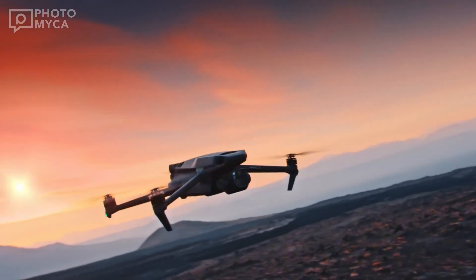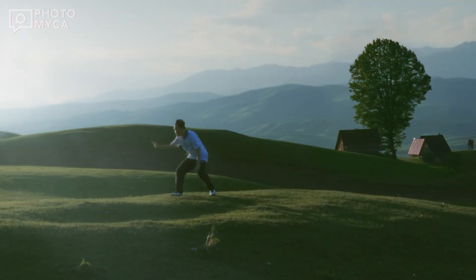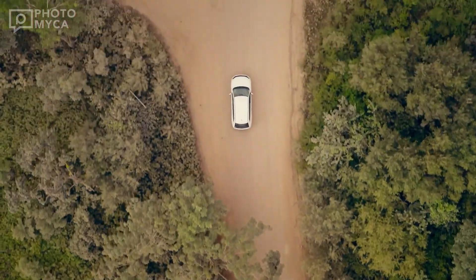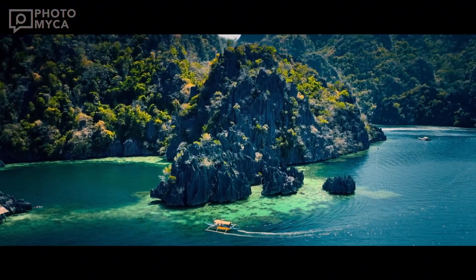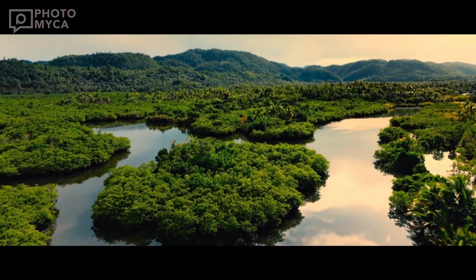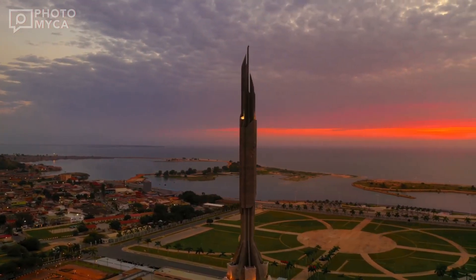Imagine capturing stunning nocturnal footage with enhanced visibility and ease. The highlight of the Mavic 4 is its camera. Leaked images suggest a significant upgrade with a Hasselblad-branded triple camera system. This setup appears larger than its predecessors, hinting at improved sensors and optics. Speculation points to an APS-C sensor, a leap from the Mavic 3's 4/3 sensor — expect sharper resolution, better dynamic range, and superior low-light performance.